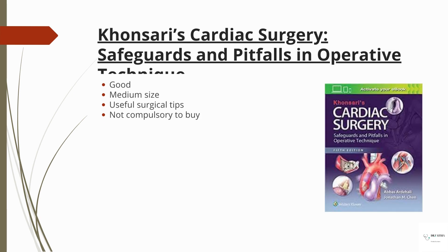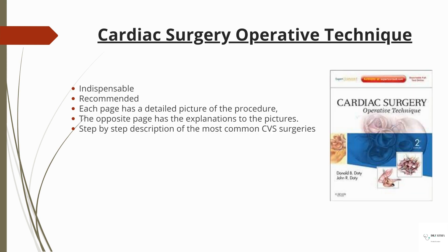Honsari's 'Cardiac Surgery: Safe Cares and Pitfalls and Operative Technique' is a decent book — medium size, with useful surgical tips — but it's not a compulsory book to buy.